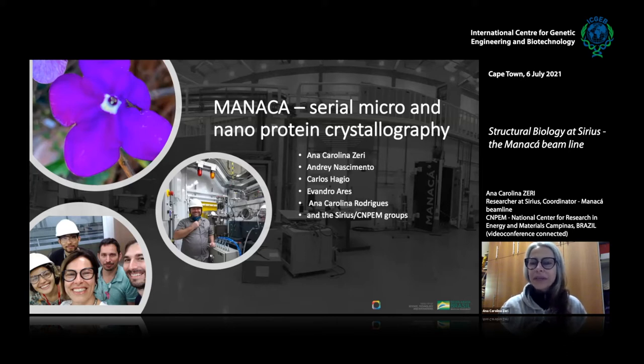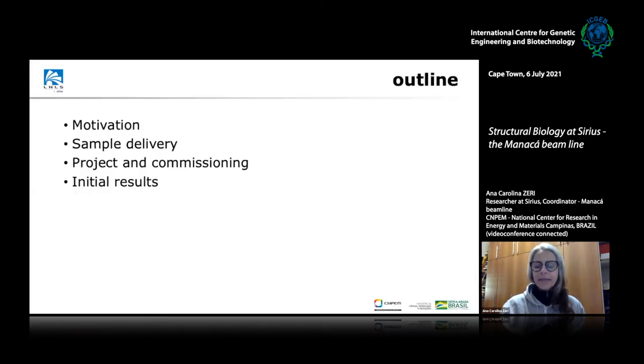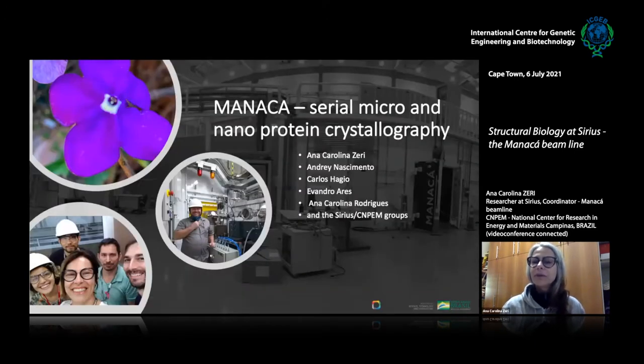As Luis said, I'm the coordinator of this beamline, which was the first beamline to be fully operational at the new particle accelerator here in Brazil. At the same site, we have, for many years, operated the first synchrotron source in the southern hemisphere, that was called UVX.